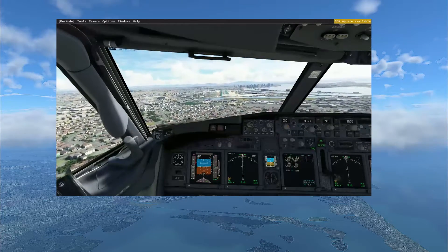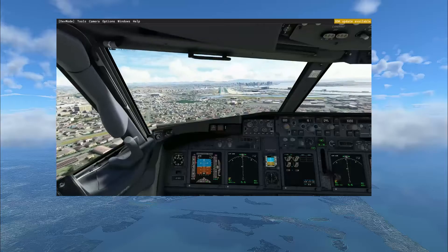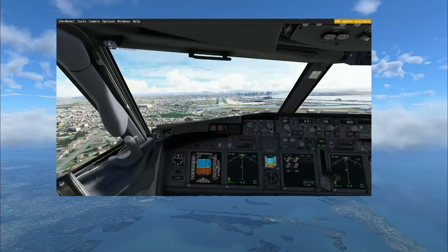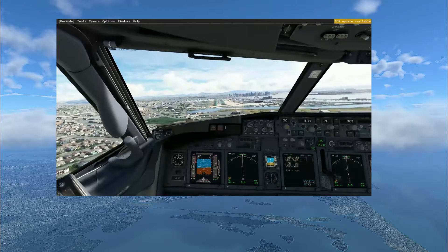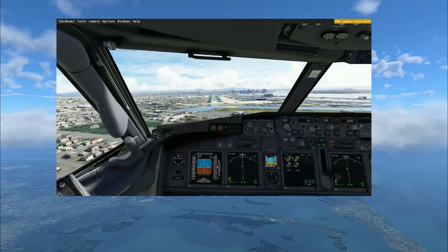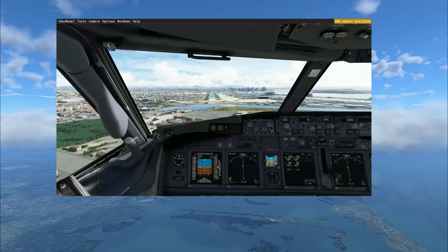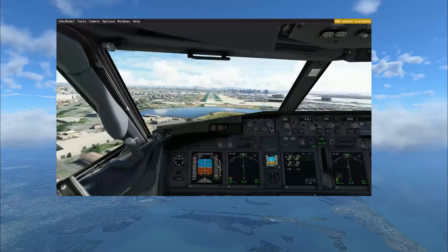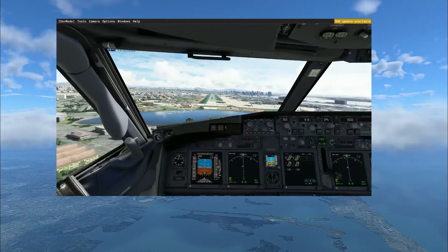Just absolutely amazing — the damage, the graphics, the smoke, the flames, the way this is rendered in the simulator is incredible. Very surprising to me; I did not expect it at all. So one day it may happen to you.